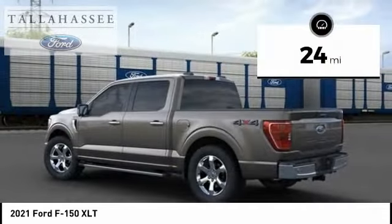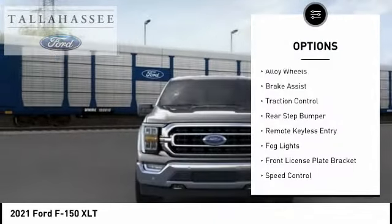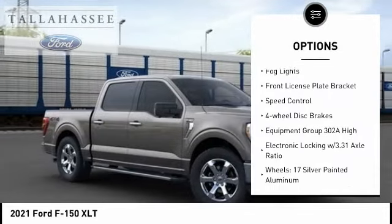This vehicle has less than 100 miles. Here are some of this vehicle's great options: electronic stability control, alloy wheels, brake assist, traction control, rear step bumper.